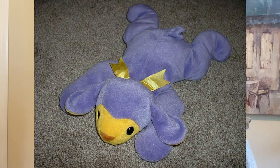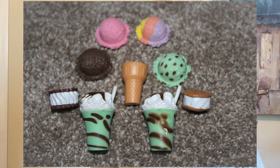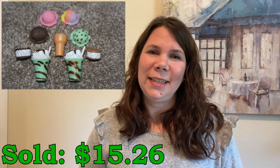I picked up this Ty Ba Ba Lamb plush at Goodwill for just $0.54 and it sold for $16.47. I sold this cute little lot of Our Generation Grill accessories — little ice cream cones and ice cream snacks. I picked these up at a garage sale. I had about $3 into the lot and separated the items into different groups, so I've got about 50 cents into this group and it sold for $15.26. The accessories for these, even though they are not American Girl but the Our Generation Target brand, still do really well on eBay.